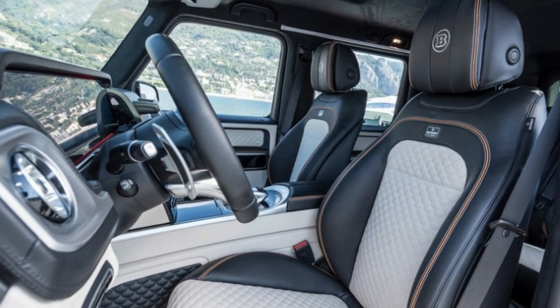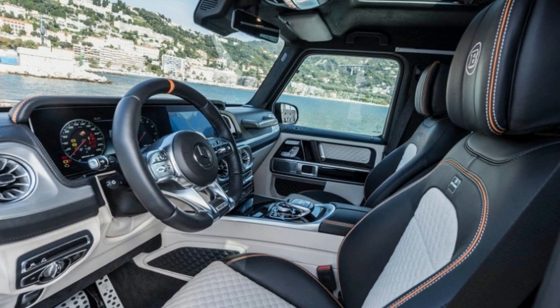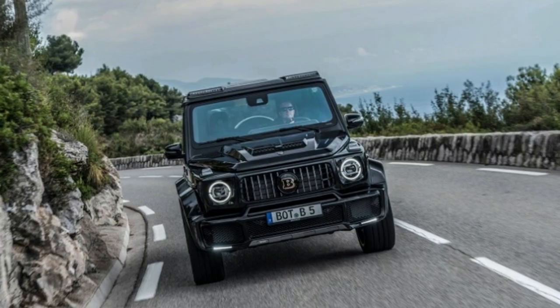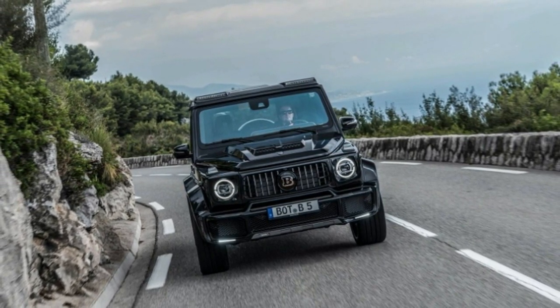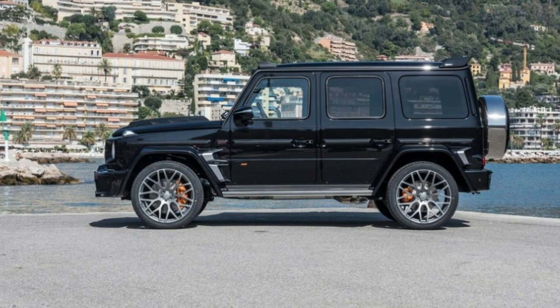BroBus decided to hold its public reveal at the 2018 Monaco Yacht Show, so that should provide some perspective about who it thinks its potential buyers are. We expect the regular G63 to start around $150,000 when it arrives in dealerships later this year. Widest availability remains a question mark, but we'll update should we hear details on that.